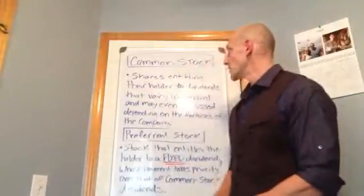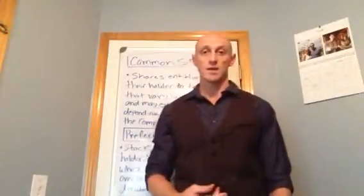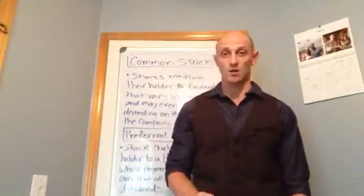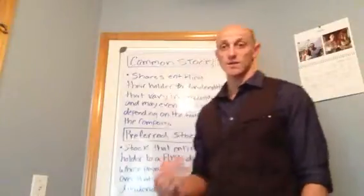So starting here, there are two types of stocks that you can invest in. There's common stock and then there's preferred stock. Now you might be asking what the difference is — I'm going to explain that here in this video.